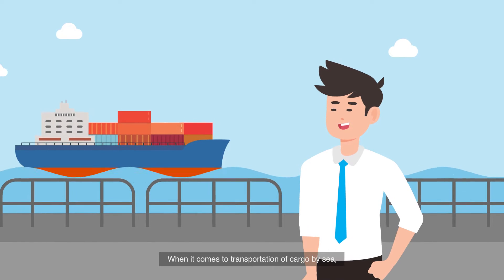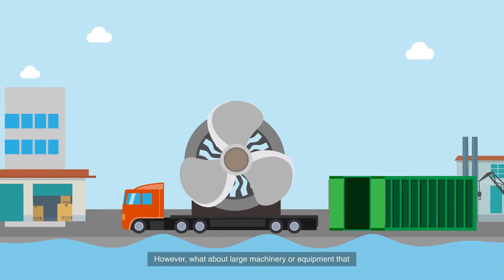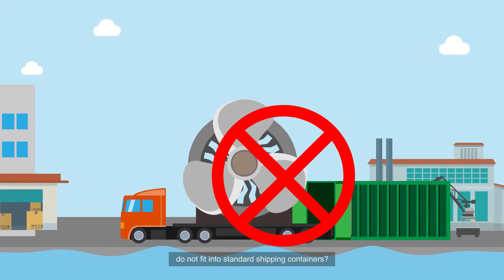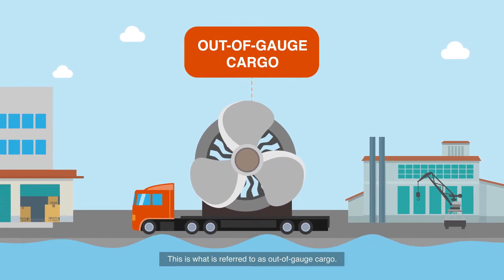When it comes to transportation of cargo by sea, most people think of containers. However, what about large machinery or equipment that do not fit into standard shipping containers? This is what is referred to as out-of-gauge cargo.